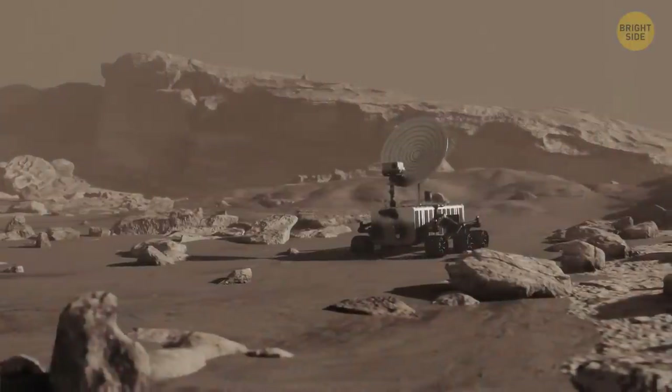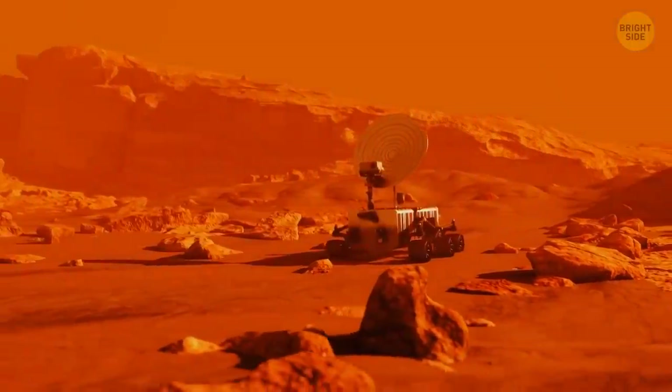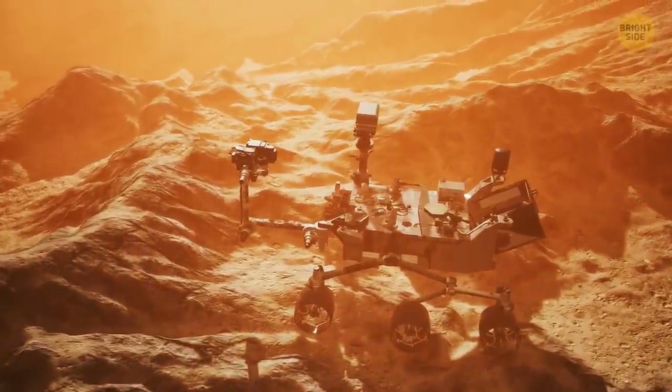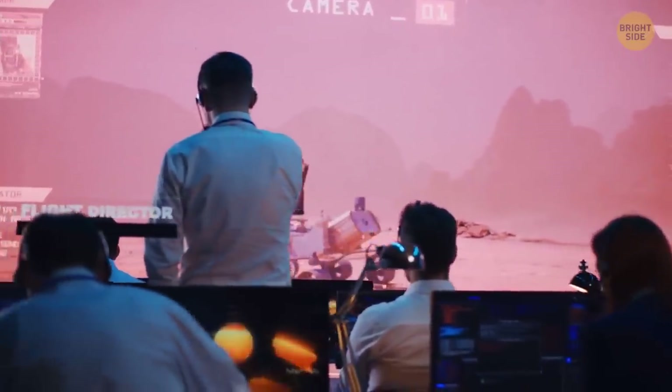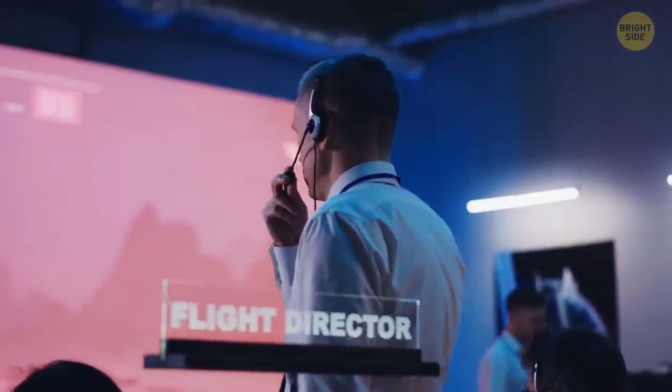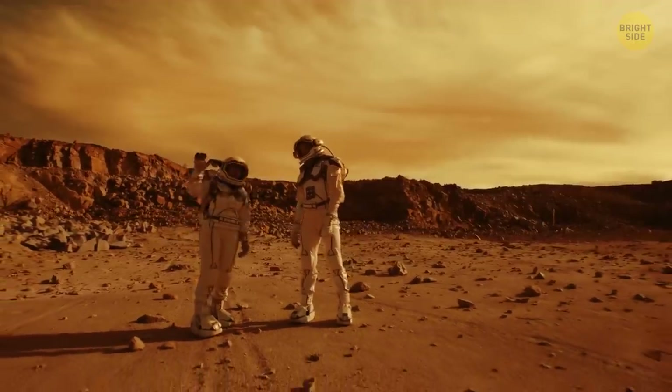But decades later, Curiosity, which had six legs and six wheels attached, took the stage as the cute robot explorer. It was designed for rough terrain, so in the distant future, a human-operated vehicle can have a similar design for people who want to cruise by the Mars sunset.